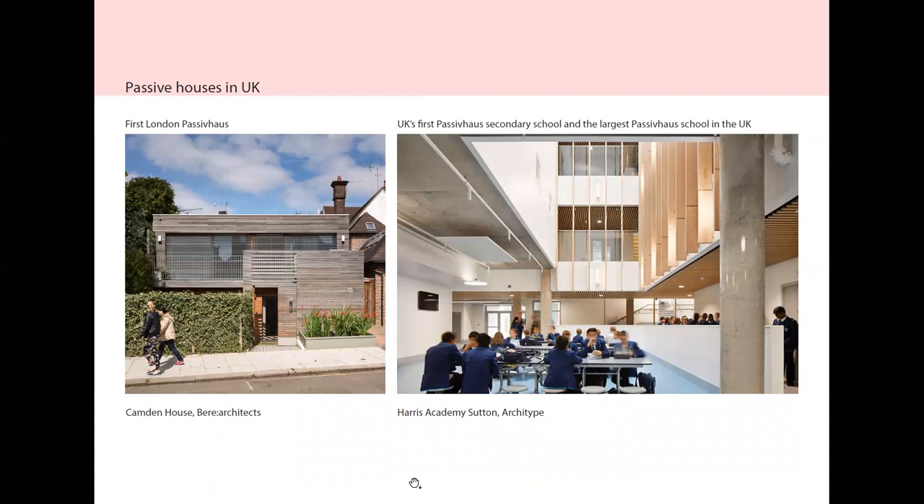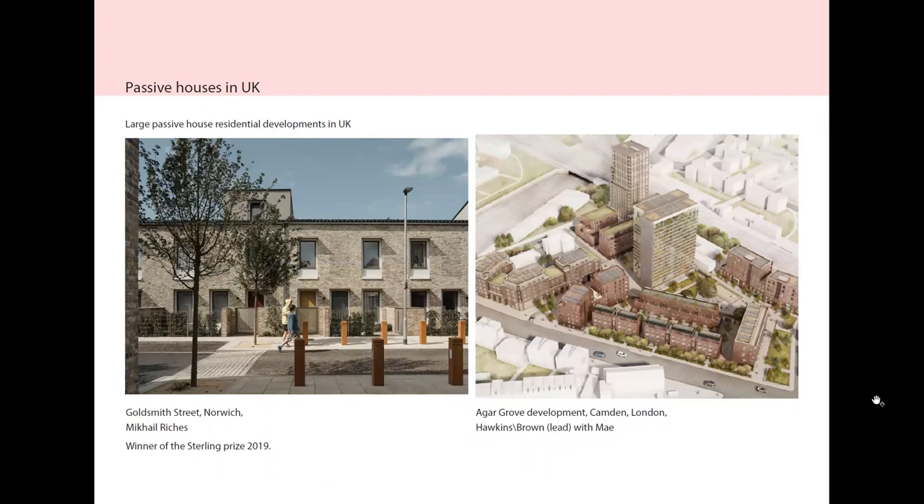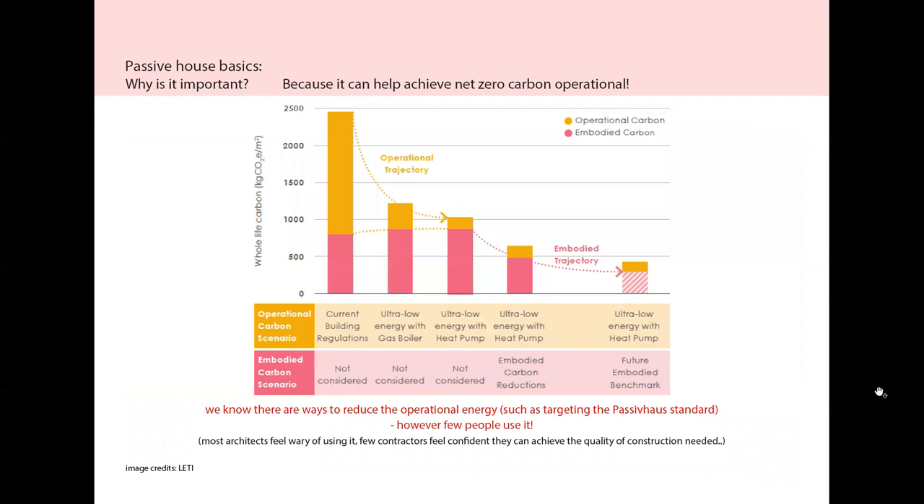The first Passive House in London was done by Beer Architects in Camden. The first Passive House secondary school and largest Passive House school in the UK was done by Archetype. The largest residential developments have been Agar Grove by Hawkins Brown in Camden, and Goldsmith Street in Norwich by Mikhail Riches, which won the Stirling Prize in 2019.